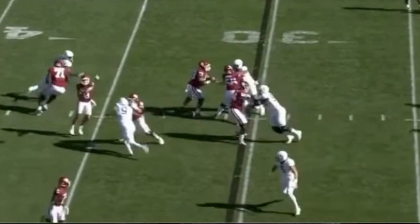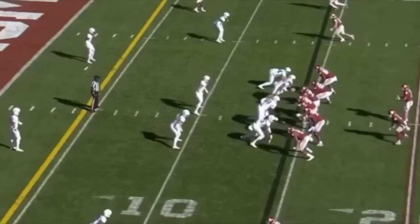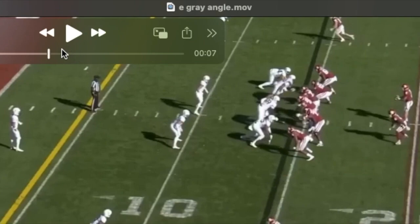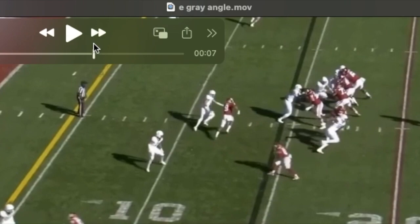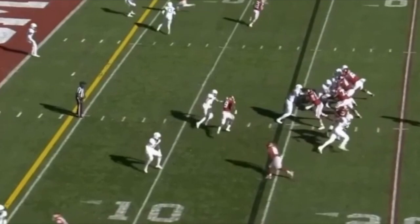And if you can get him in space, particularly eye to eye on a defender, he's very effective. See him run an angle route in the red zone. Sets up this arrow very sudden off that outside foot. Beats the defender inside. Picks up the first down.